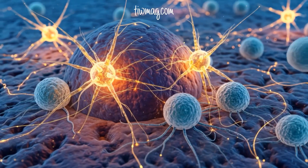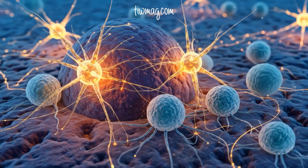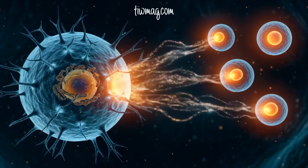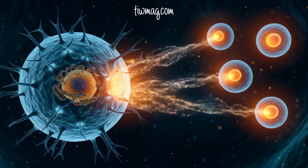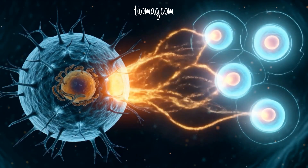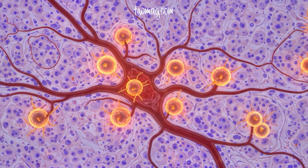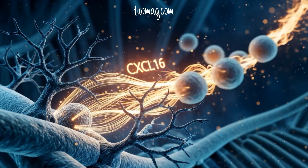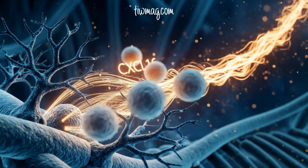Intratumoral dendritic cells don't just prime new T cells — they sustain memory and effector T cell populations within the tumor itself. By producing interleukin-12, they enhance chemotherapy and immunotherapy responses. Specialized dendritic cells marked by CCR7 cluster near tumor blood vessels, recruiting T cells with CXCL16 and sustaining them with interleukin-15.